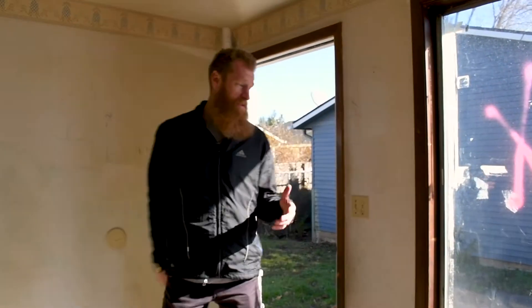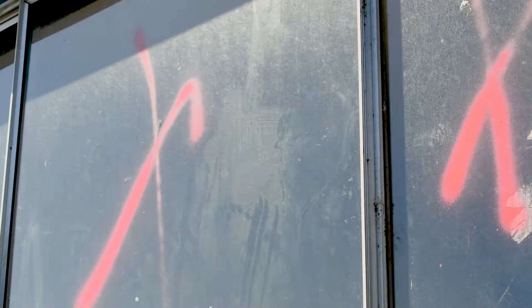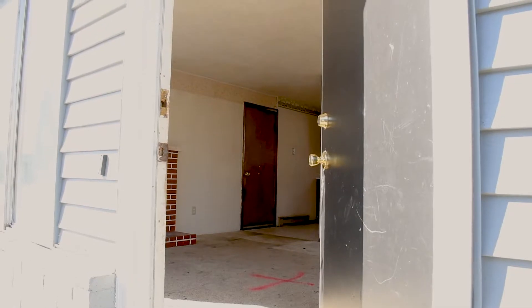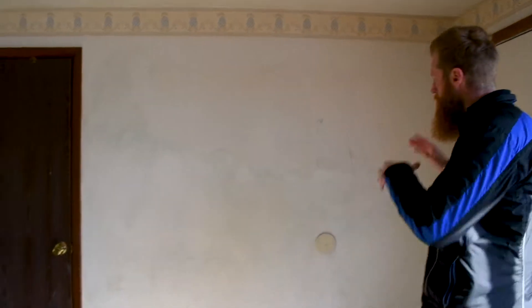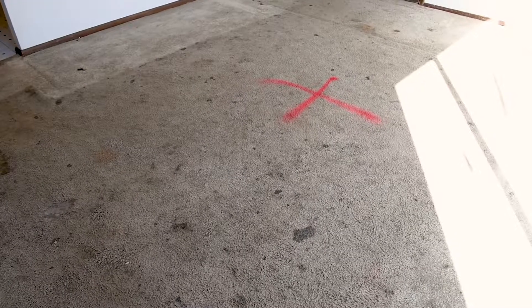Here we are in one of the worst conditioned units. First and foremost, paint — as you can see, we had a family living here with quite a few children, so there are a lot of drawings on the walls, and it's not a pretty color. We've got some wallpaper we're going to have to get rid of, and of course we've got carpet that's going to have to go. You can't smell anything right now because you're watching this, but it smells pretty bad in this unit.